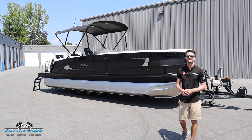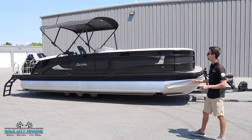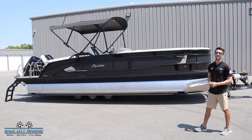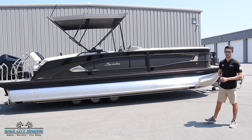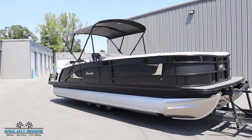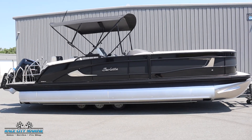Hey everybody and welcome to Race City Marine. Today we're going to take you on a tour of one of our brand new boats. This is our 2025 Barletta Lusso 25M. If you have any questions on this boat or new or used inventory, take a look at all of our contact information down in the description. This one's finished off in a really cool color combination. You're going to see the black diamond along with matte black for the center stripe.